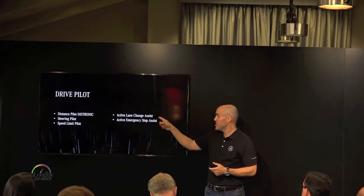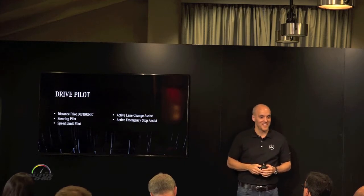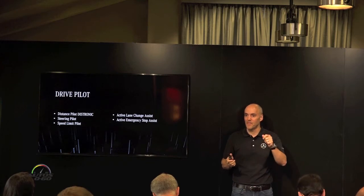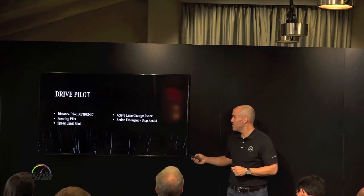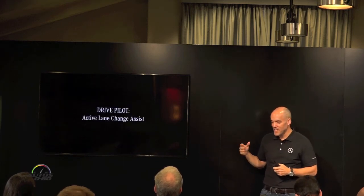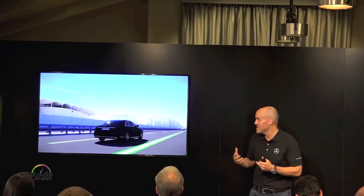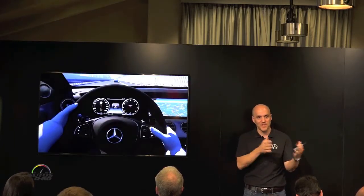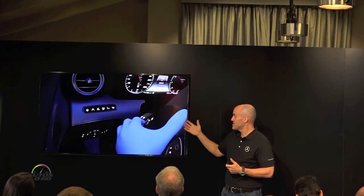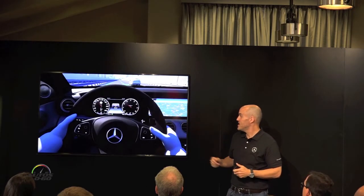We also have a couple of new things — our active lane change assistance. It gives you the ability to change lanes autonomously. And our active emergency stop assist — making it safer, because the lane change maneuver isn't always the safest thing if you don't notice what's in your blind spot. Now you have the car supporting you. It basically looks to the left, you hold your turn signal for two seconds, and the car will automatically initiate the lane change.